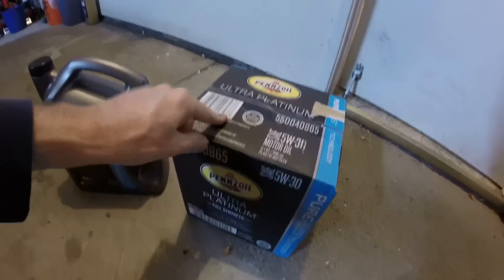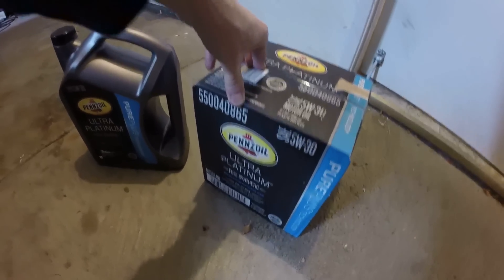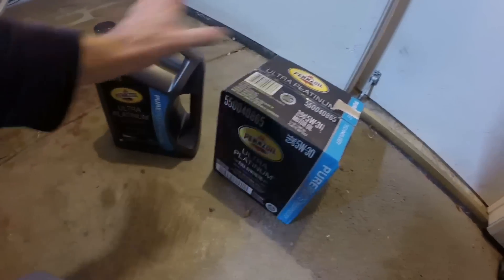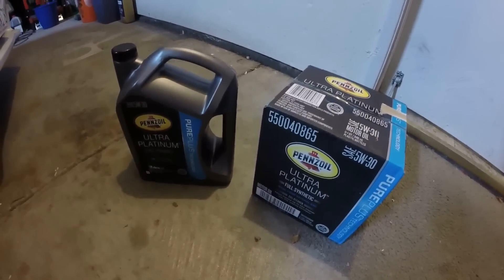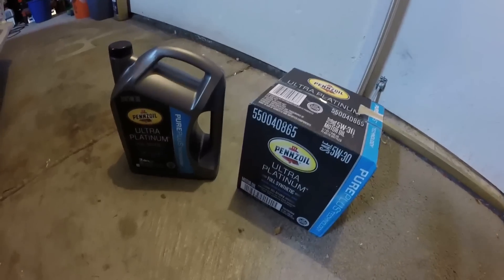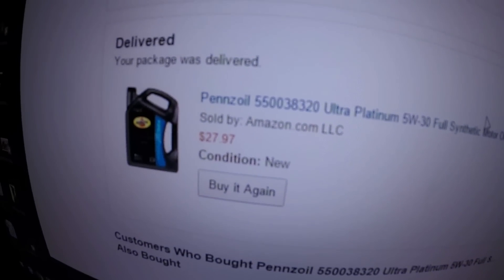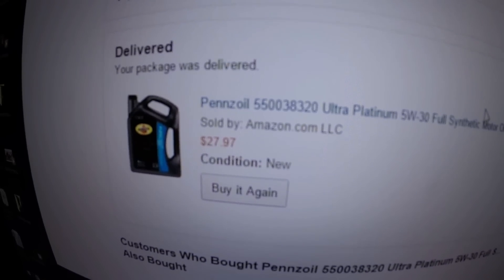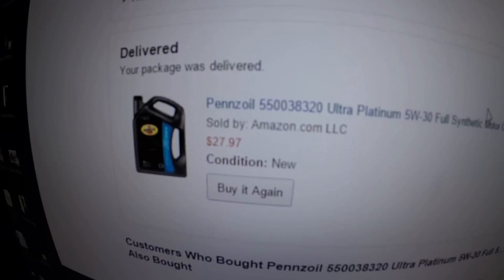I got this one because I went there just to buy one quart and they were out — they only had the 6-pack. So I said screw it, I drove all the way there, I'll just buy it. So I got 10 quarts of this Ultra Platinum 5w30 now. What I wanted to show you here was the price I paid — crazy good price: $28 shipped for the 5 quarts.